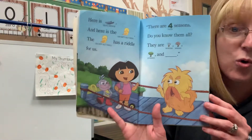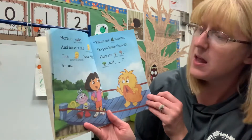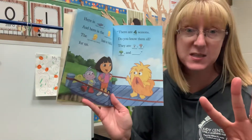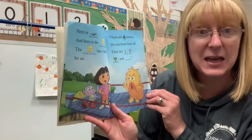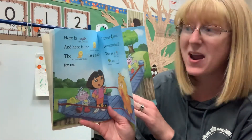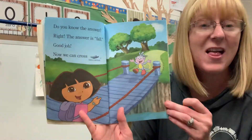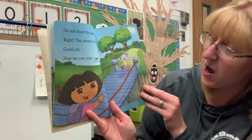Here is Troll Bridge, and here is the grumpy old troll. The grumpy old troll has a riddle for us. Do you think you can help us solve the riddle? There are four seasons — do you know them all? They are winter, spring, summer, and... anyone know what season we're in right now? Right! The answer is fall. That's what season we're in right now. Good job. Now we can cross the troll bridge.